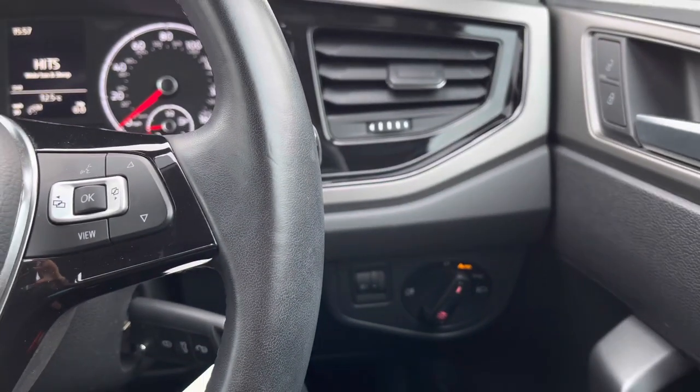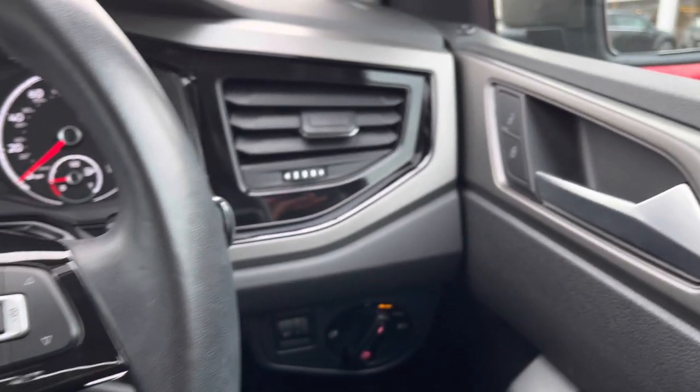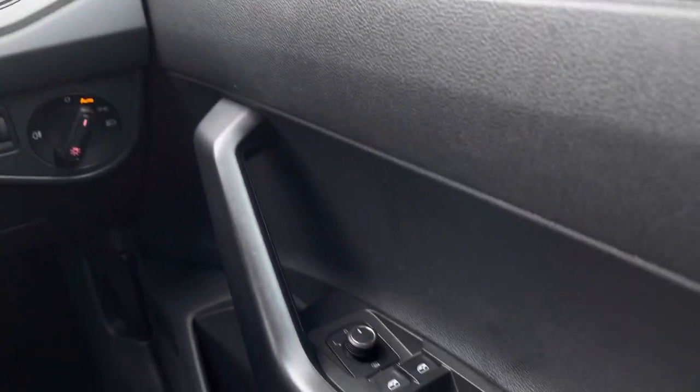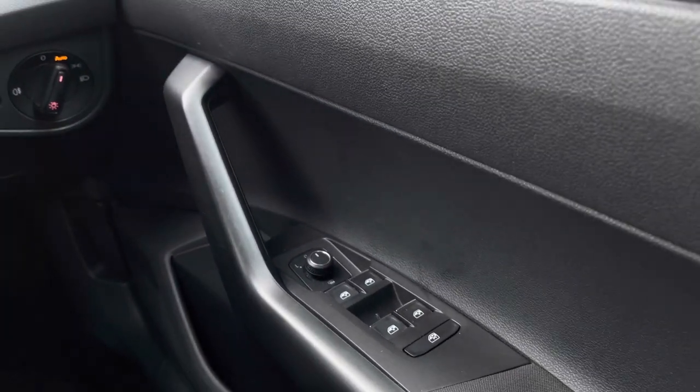Panning to the right, we have your automatic lights, which is a great feature if you're someone who forgets to turn them on. In the driver's door we have your central locking as well as multiple electric mirror and window controls.